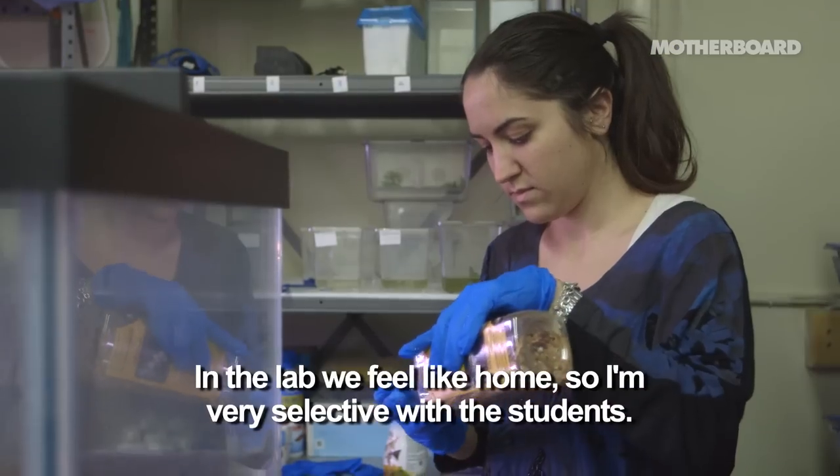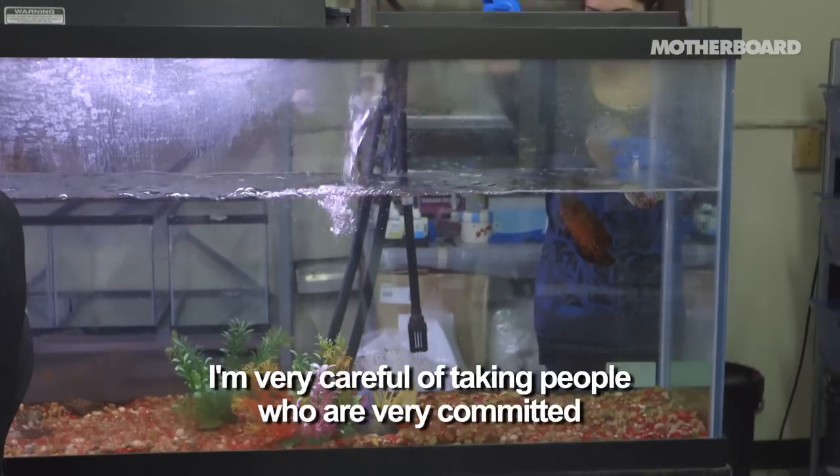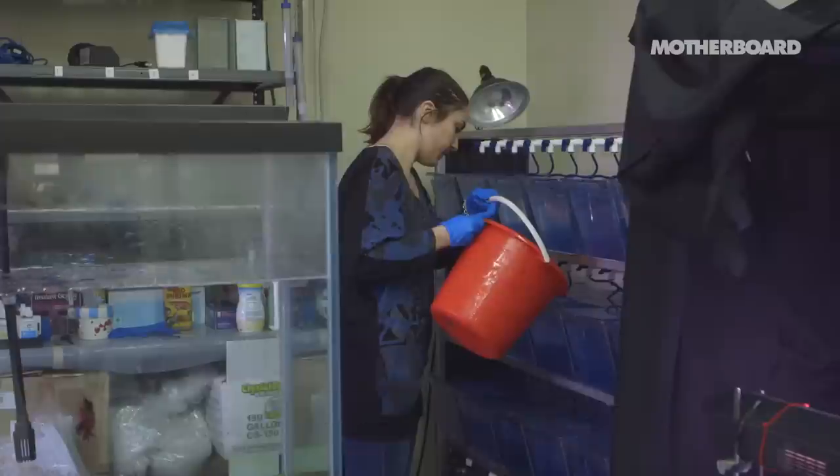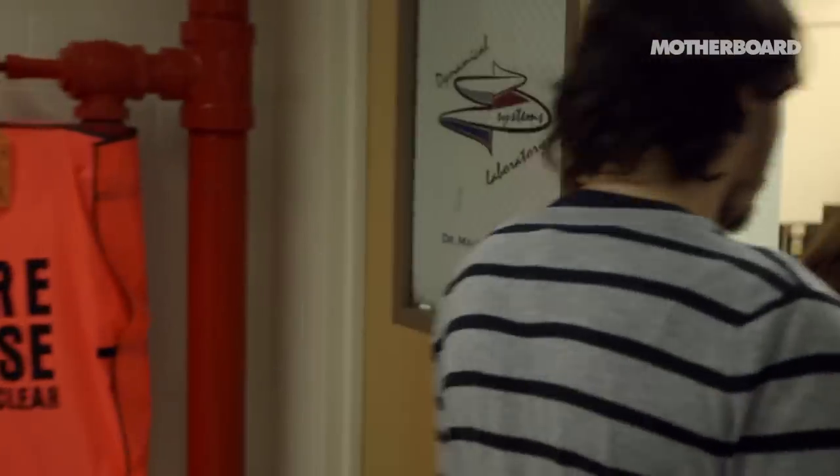In the lab we feel like home. I'm very selective with the students — I'm very careful about taking people who are very committed and who care about their work. So at the end it's a very nice, friendly environment.